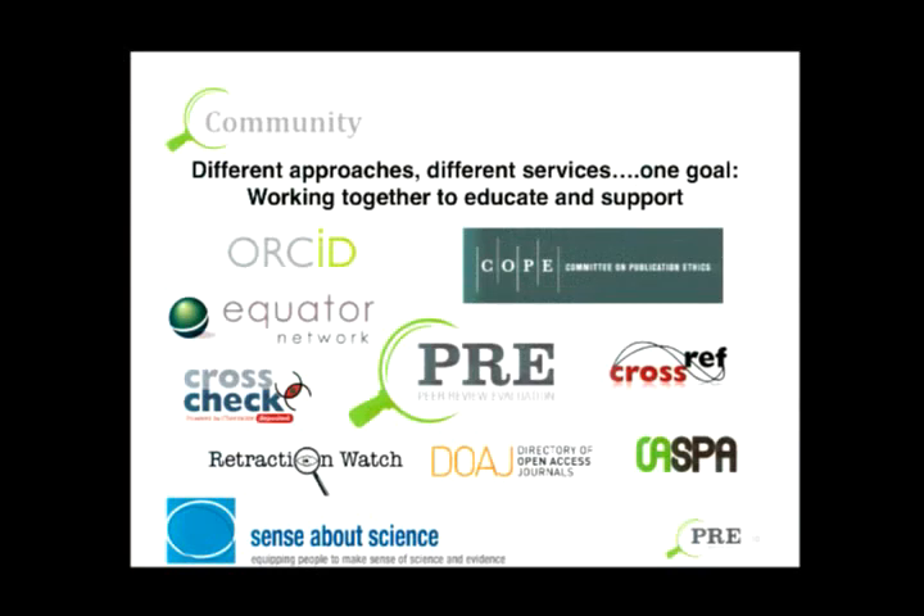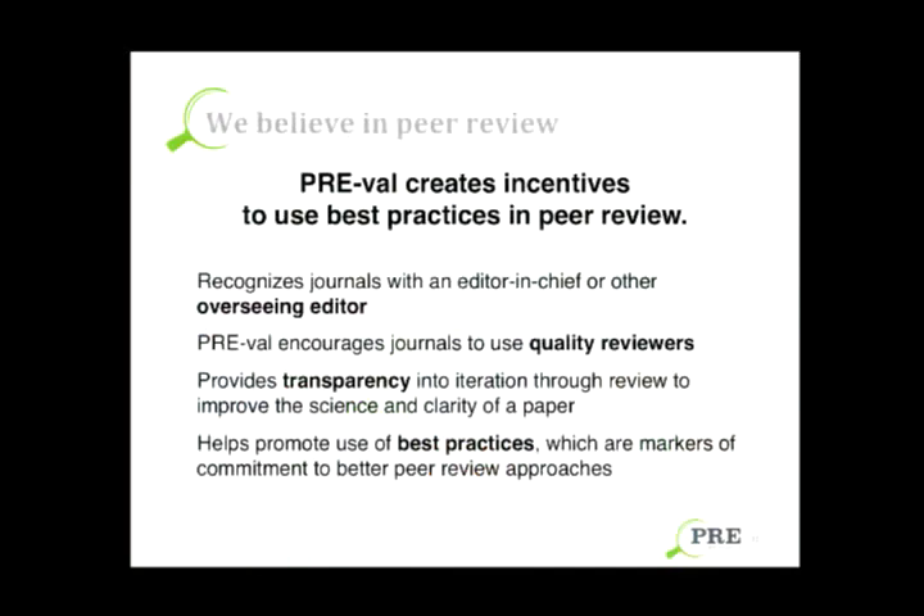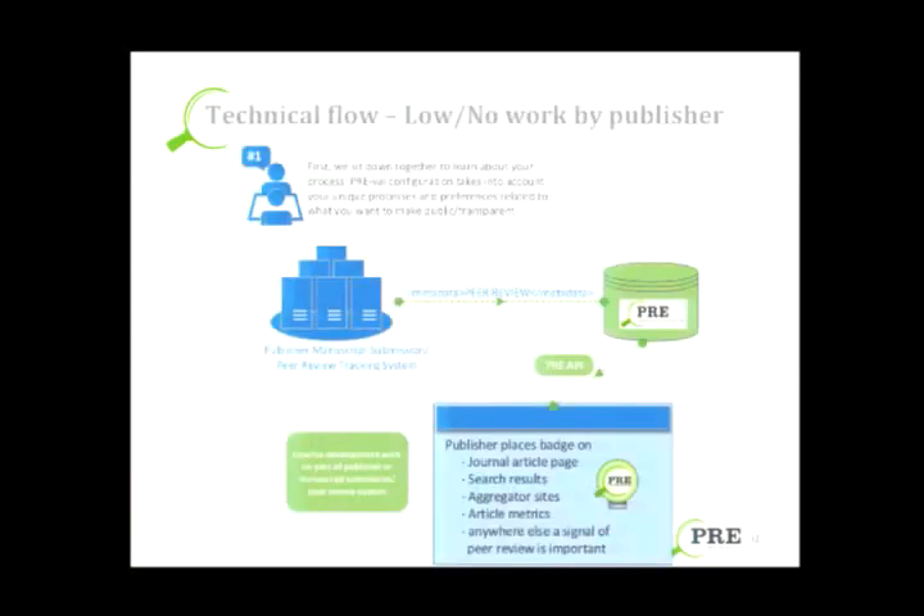In terms of this ecosystem, there are several groups that exist — such as Crossref and EQUATOR — which have similar goals in that we all want to educate and support the community around peer review, scholarly publishing, and the practices and standards around that. We want to create incentives to use best practices in peer review, recognize journals that have an editor-in-chief or somebody with oversight, encourage journals to use quality reviewers, and help promote practices which are markers of commitment to better peer review approaches.